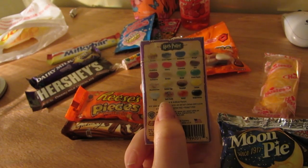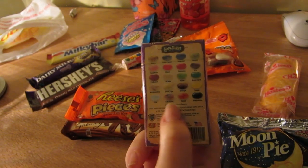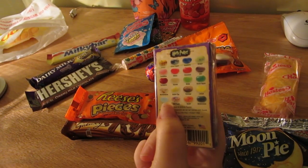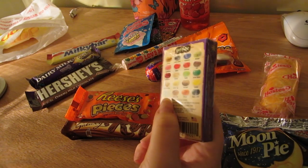Wizarding World in Florida is on my bucket list - so if anyone wants to take me there, I'll pack a bag. They got a few horrible flavors: earwax, vomit. But I'm still gonna try them.